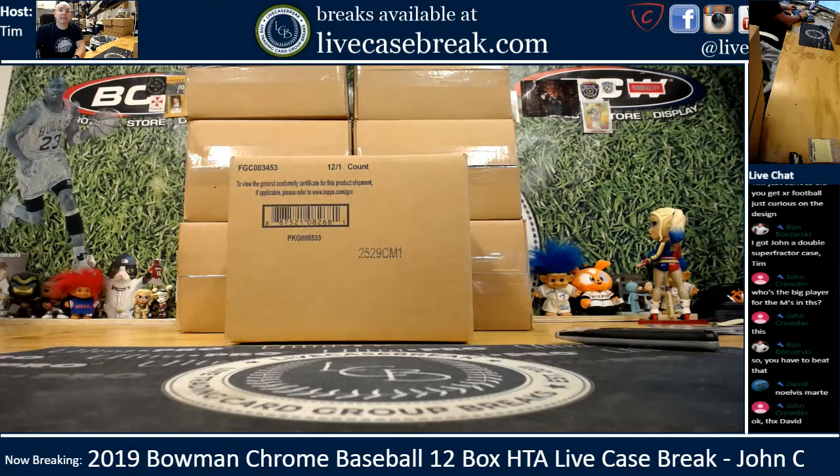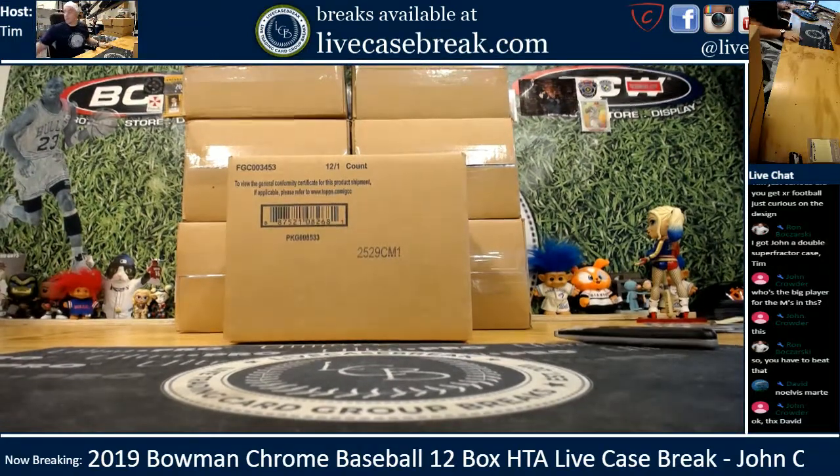Noel V. Materte - that's the big boy for them. His first Chromes were just in 19 Bowman.